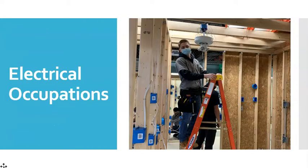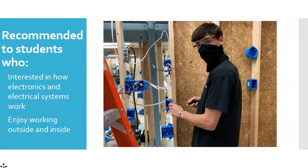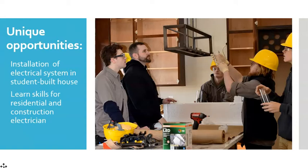Electrical occupations prepare students to become a construction and maintenance electrician. This program is recommended to students who like to take things apart, work both inside and outside, and are interested in all the different types of electrical systems. Students will learn how to install fuse boxes and run conduits and wiring, first in a lab setting, then for the student-built home. They will also learn how to install different types of electrical fixtures, from ceiling fans to light switches and all the latest security systems.